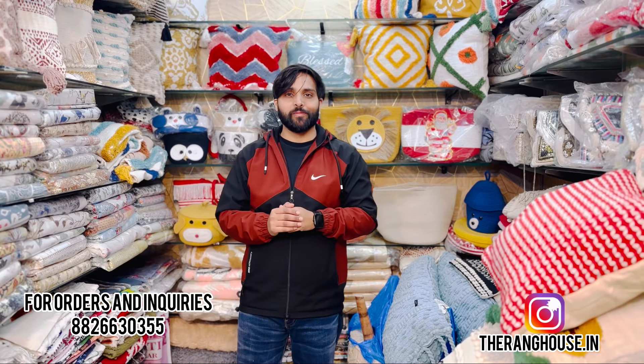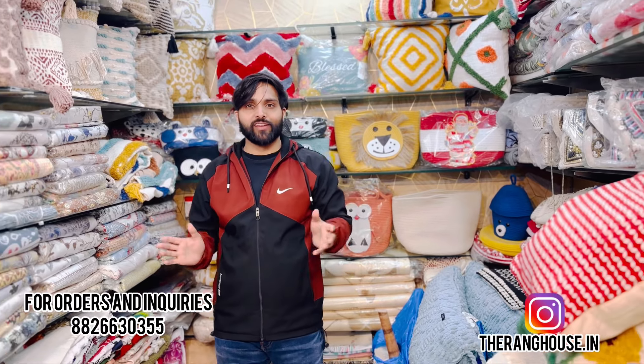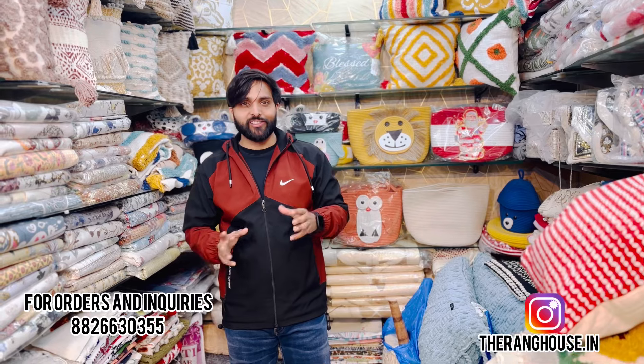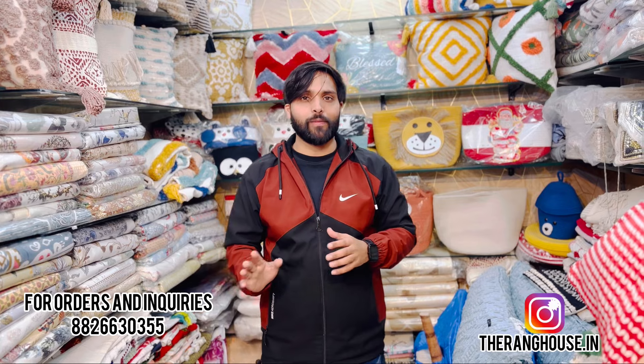Hi guys, this is Pankaj from The Rung House. Welcome! Today we will see some new stock that we have brought you — we have some new types of cushion covers, rugs, mats, and bed sheets. You can see what we have in our store.